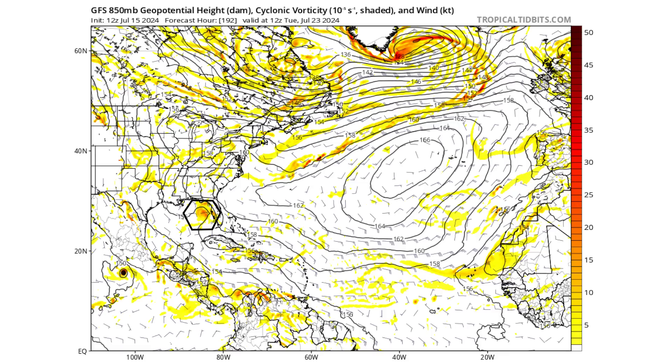Looking at day eight — July 23rd next week — we see that this potential tropical wave energy is now just west of Tampa-St. Pete, Florida, in the eastern and northeastern portions of the Gulf of Mexico.